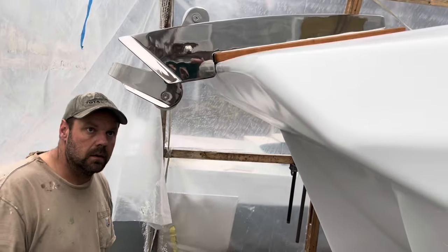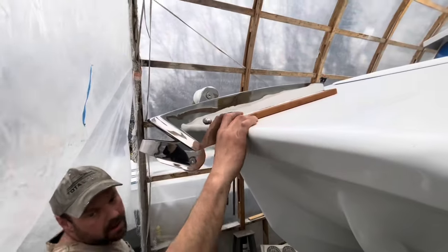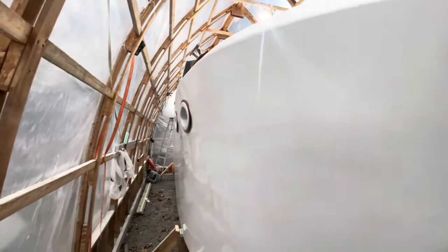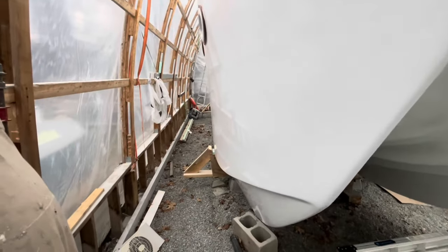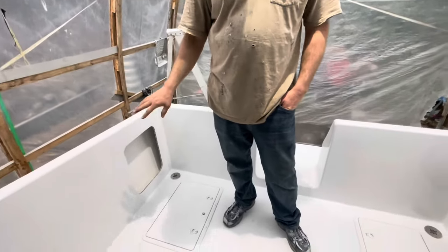Above your head is the anchor roller — all installed, again with wood backing on everything. Those bolts go straight through the top of the hull. The other side is kind of a mirror image — same thing, just different side. Let's go up into the cockpit.